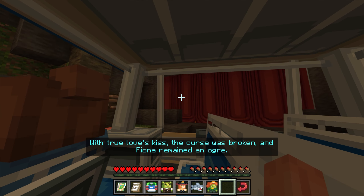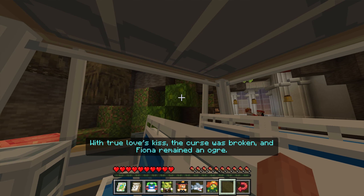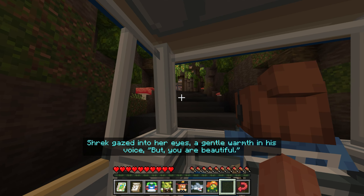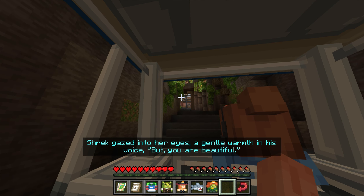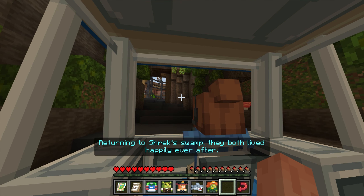With true love's kiss, the curse was broken, and Fiona remained an ogre. I don't get it — I was meant to be beautiful, she sighed. Shrek gazed into her eyes, a gentle warmth in his voice: But you are beautiful. Returning to Shrek Swamp, they both lived happily ever after.